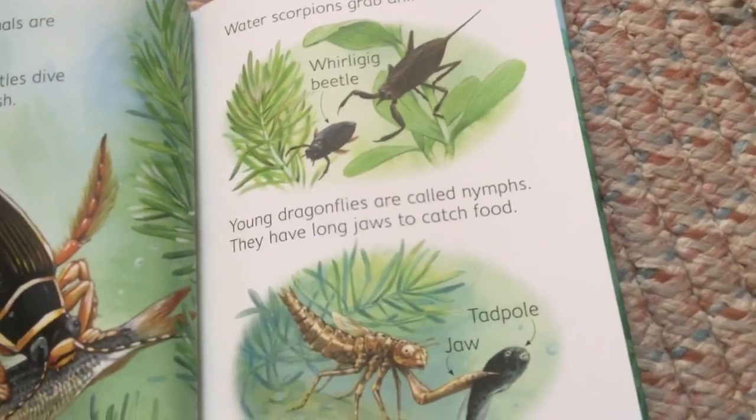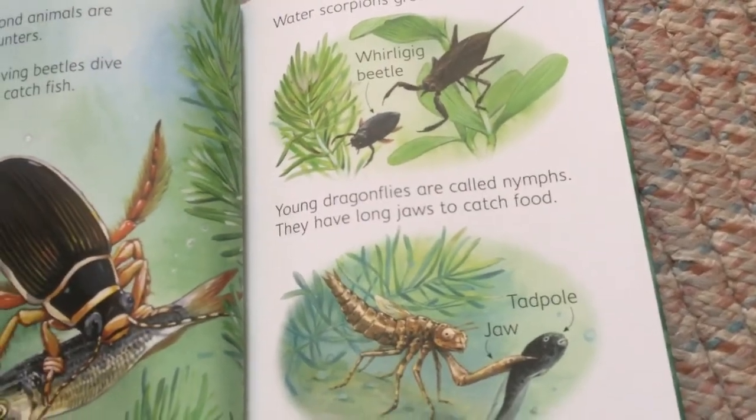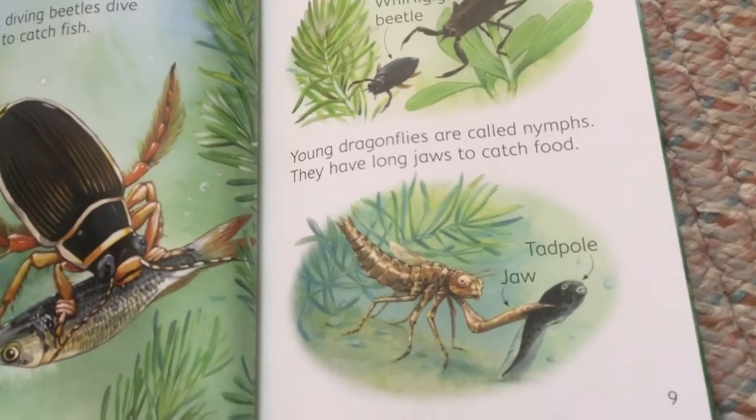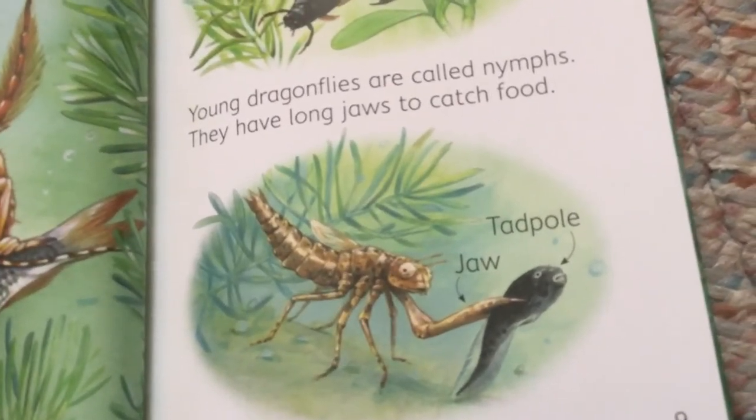Young dragonflies are called nymphs. They have long jaws to catch food. Tadpole jaw.